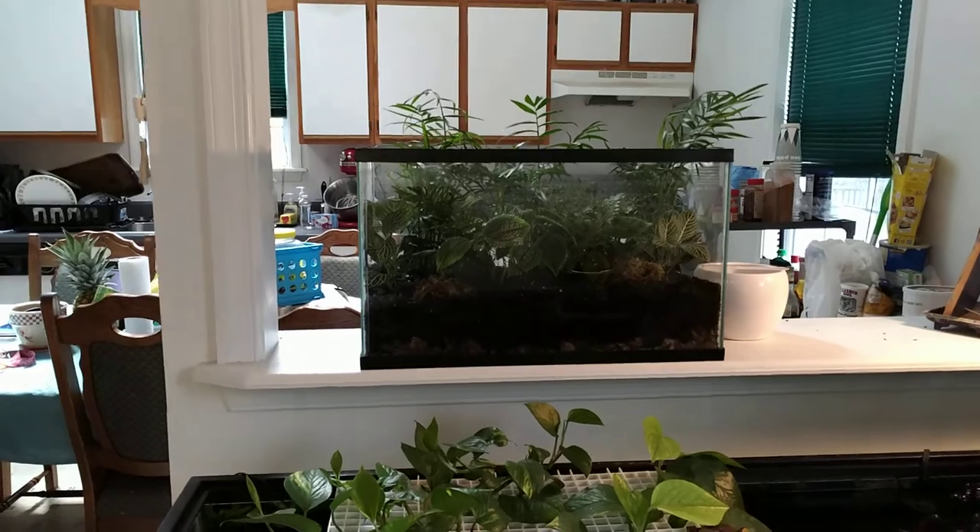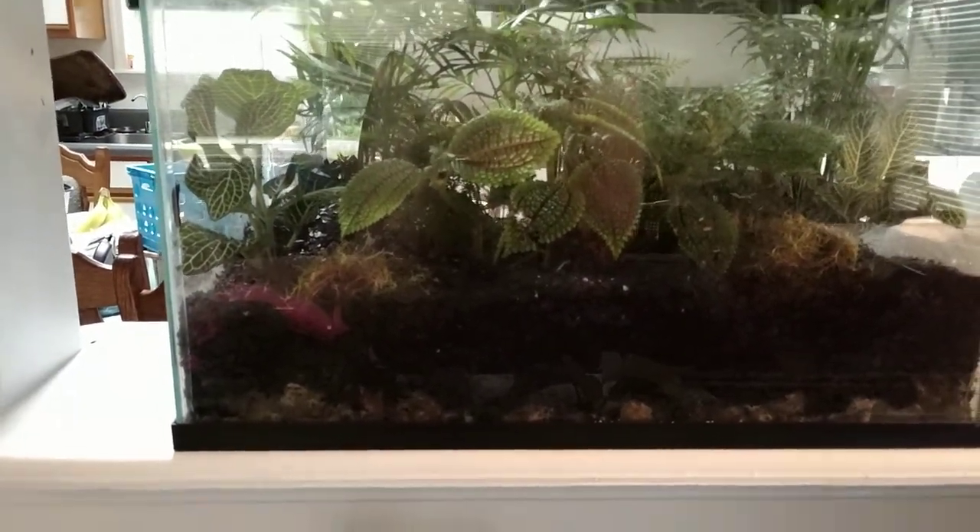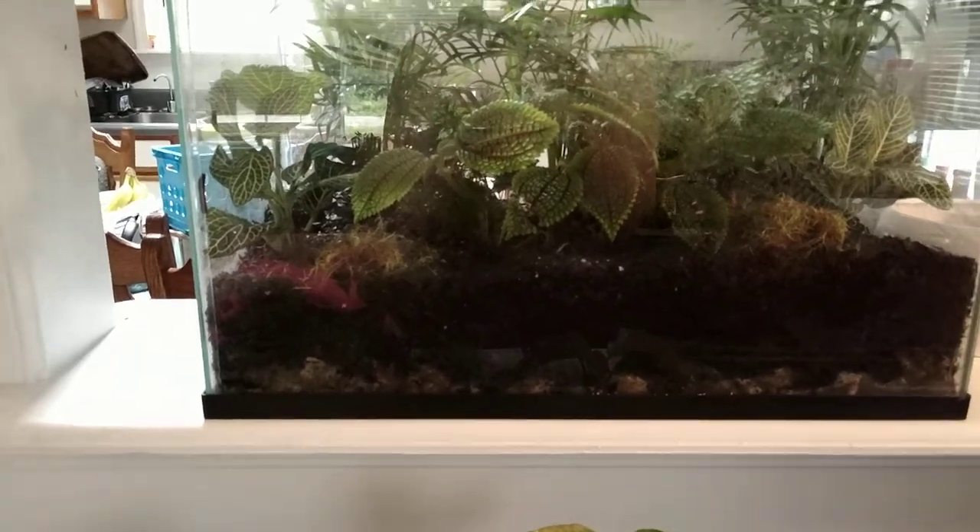My terrarium's up here. I added some ferns to it — it's what I wanted the first time but they didn't have them in the store, so I added them. It's probably too full, but I like it.